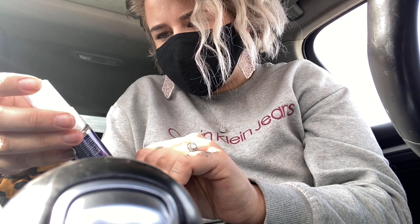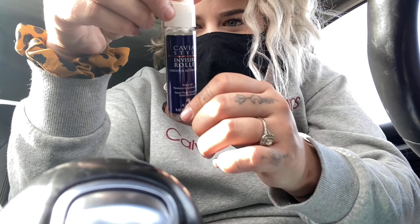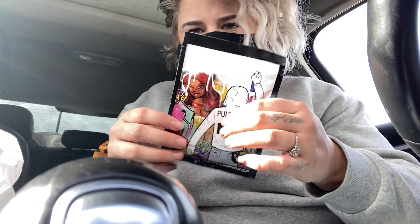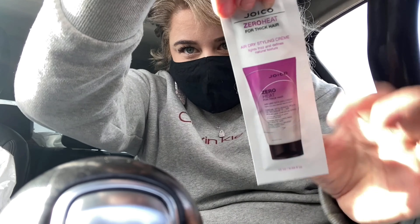So I just grabbed my color. I'll show you the boxes — I got two just in case. They also gave me a Unite Boing Moisture Balance shampoo and conditioner, just a little travel size. Also threw in a contour setting spray — it's by Caviar Style Invisible Roller, free from parabens and synthetic colors. I think this is for your hair before you blow dry. I'm also going to do a bleach bath before we color my hair because I still have a little bit of bare pieces in there. She also put in an air drying styling cream — it's for frizz so when you're blow drying your hair you don't get any frizz. Super cute little packaging.